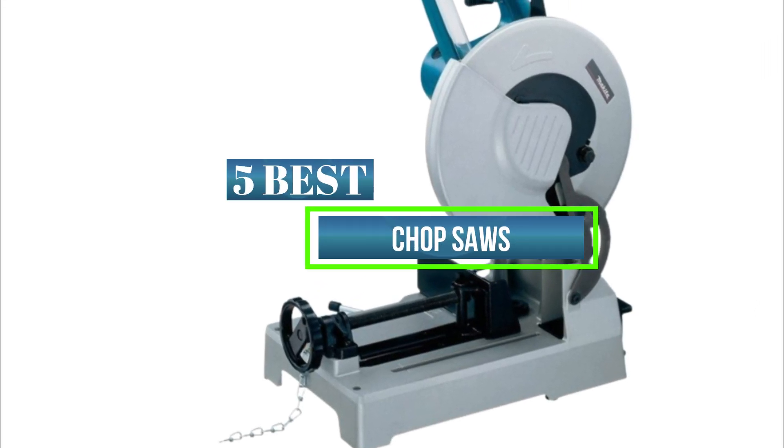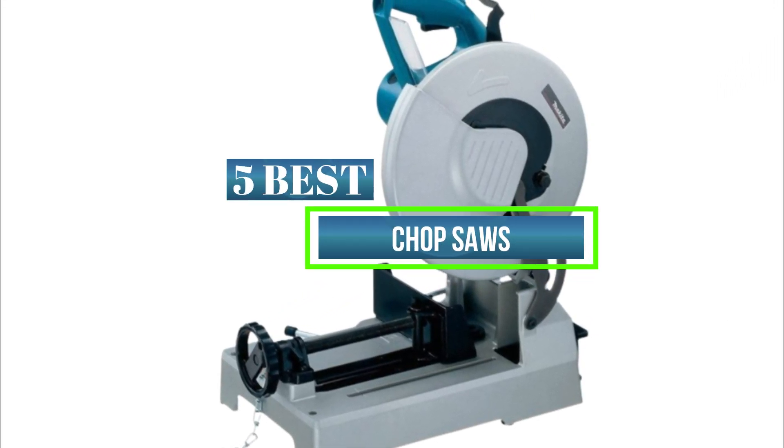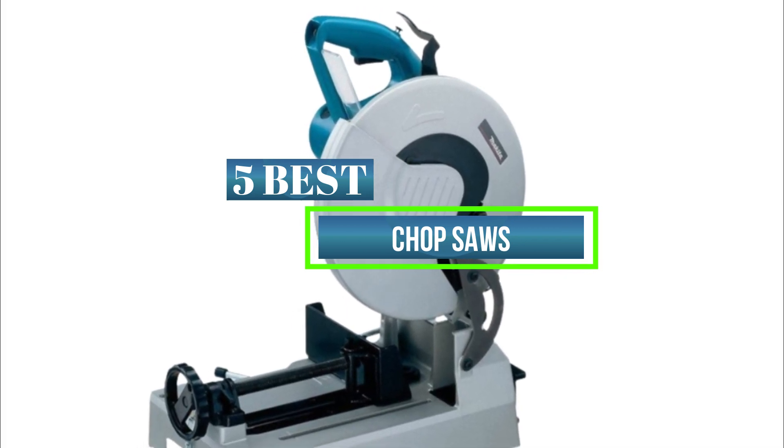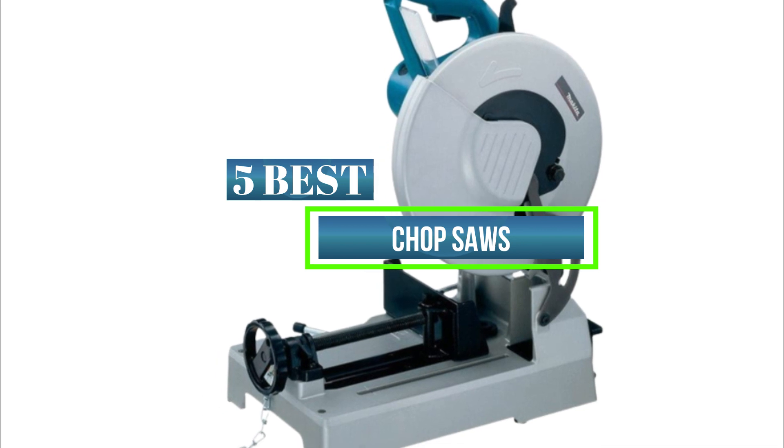Hello everyone. In this video we are going to show you the 5 best chop saws on the market. I am trying to list those based on price, quality, and more. Subscribe to our YouTube channel for more updated product reviews.